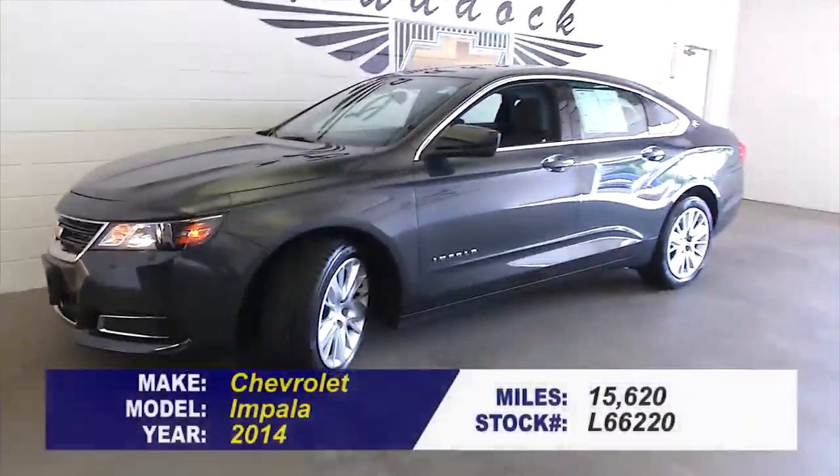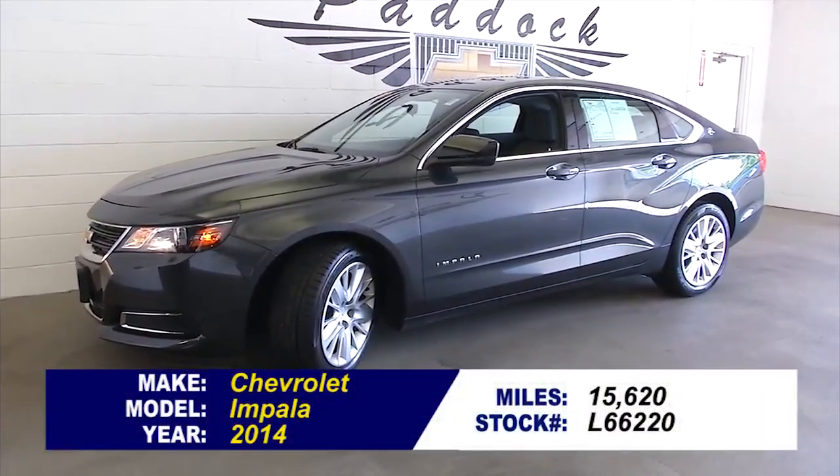Beautiful vehicle. To find out more or take a test drive, give us a call at 876-0945.